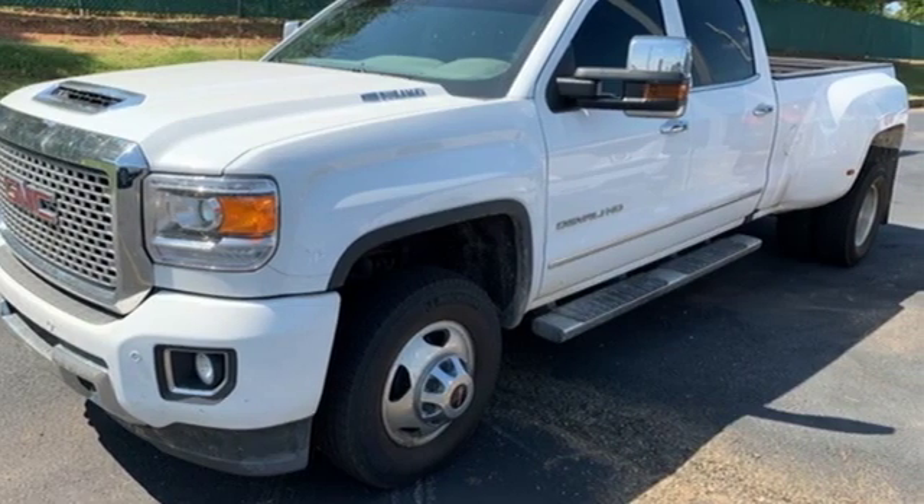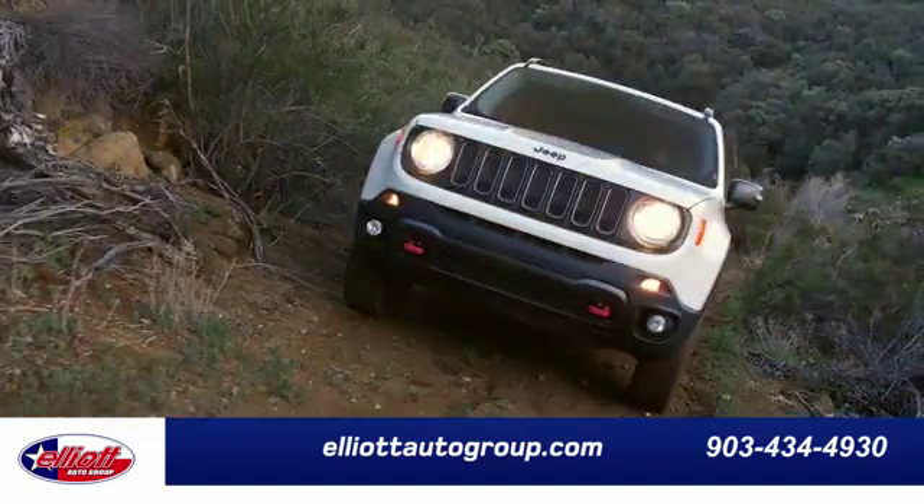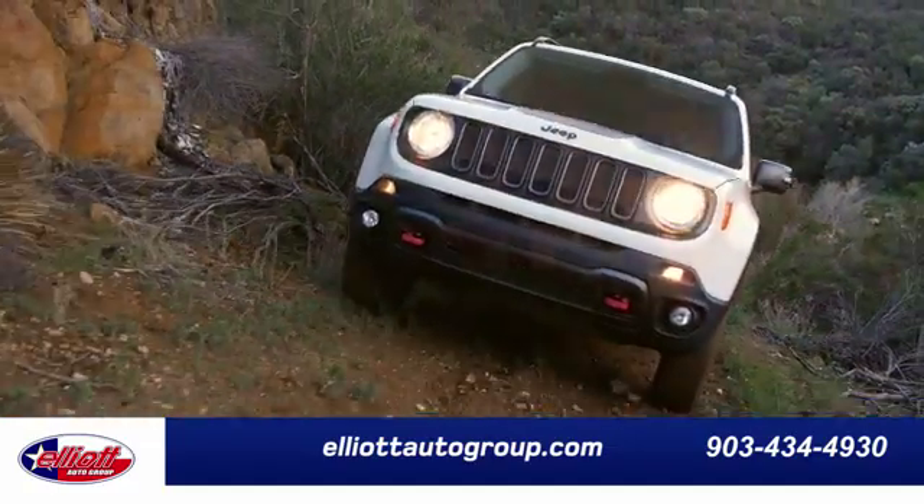Hurry in today for a test drive. Elliott Auto Group — we don't do things the old way, we do them right.